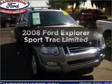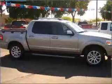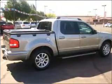Introducing the 2008 Ford Explorer Sport Trac. If you're looking for an automobile with great attributes, look no further. With a powerful 8-cylinder engine connected to a smooth-shifting 6-speed automatic transmission.